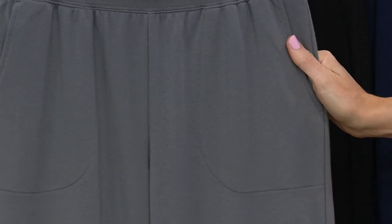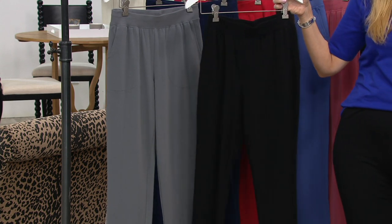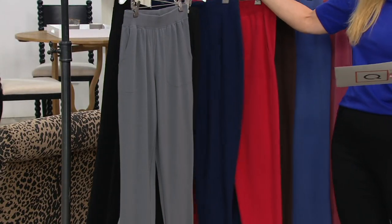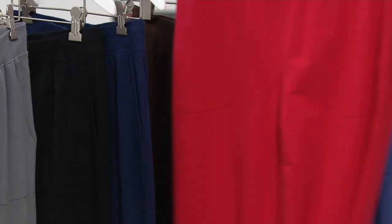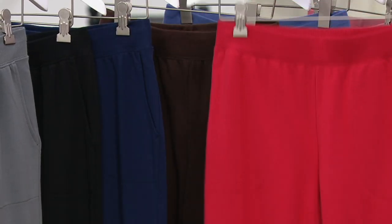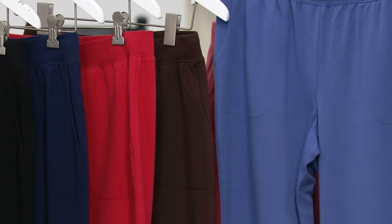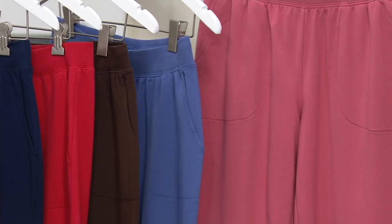Here's the fall gray. I'm pretty sure whoever places an order for any color is going to want to throw the black in the cart — maybe two. Then we have navy. Here is your newest choice — the new addition is apple red. Red joggers, love it. Dark chocolate. Marlin blue. And then classic rose.